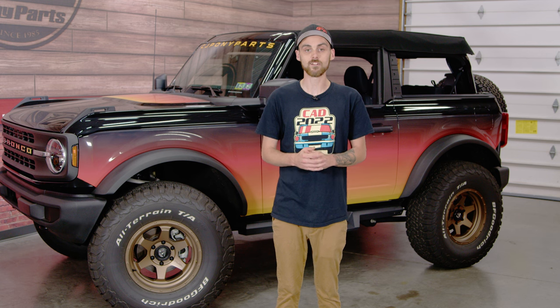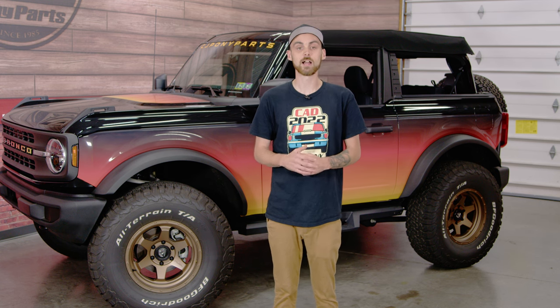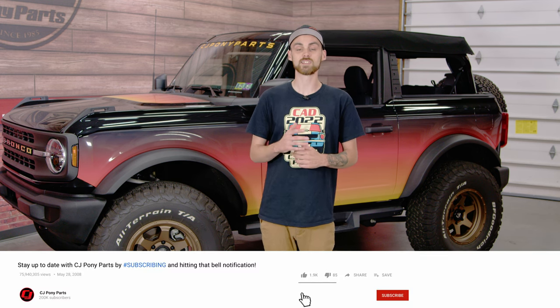There you have it — those are five accessories I recommend for your new Bronco. It's time to drop a gear and disappear, but don't forget to like, comment, and subscribe. And as always, check out cjponyparts.com for all your Bronco part needs.